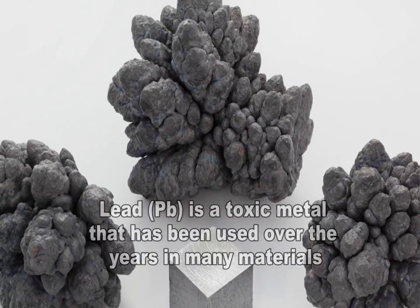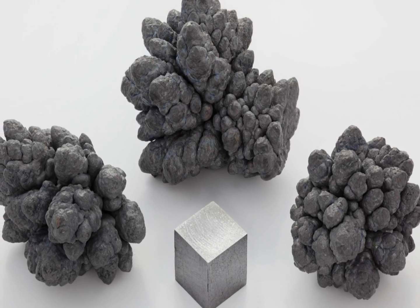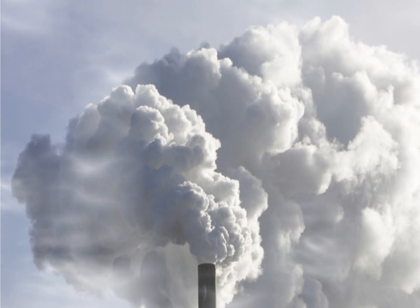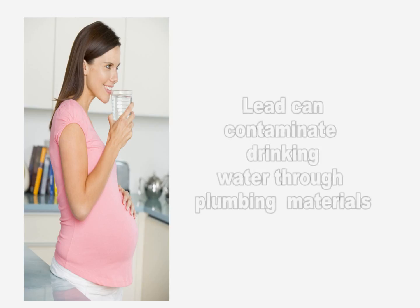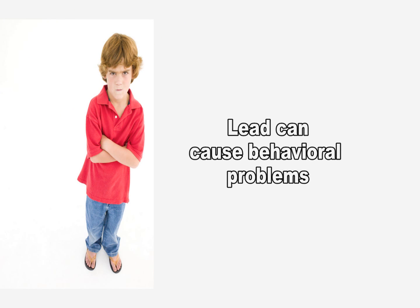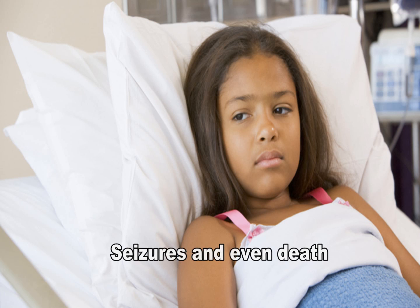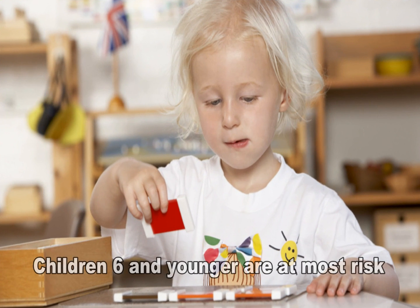Lead is a toxic metal that was used for many years in products found in and around our homes. Lead also can be emitted into the air from industrial sources and leaded aviation gasoline, and lead can enter drinking water from plumbing materials. Lead may cause a range of health effects from behavioral problems and learning disabilities to seizures and death. Children six years old and under are at most risk.